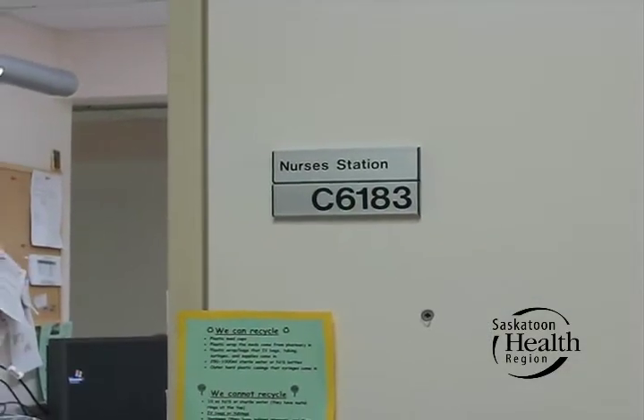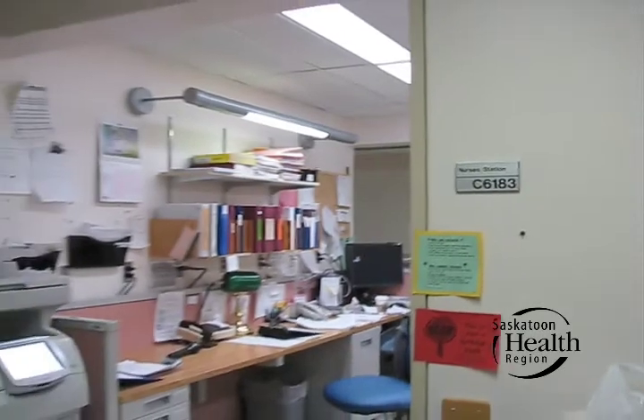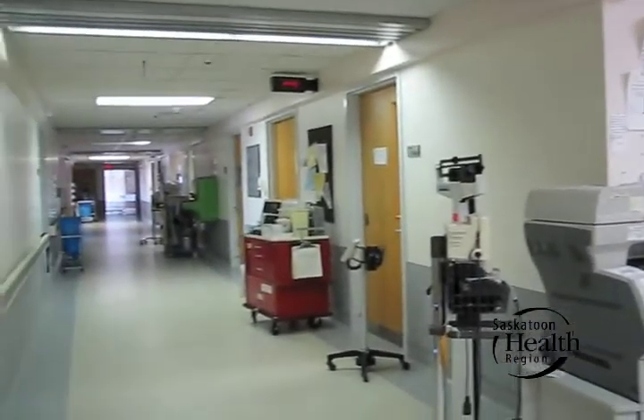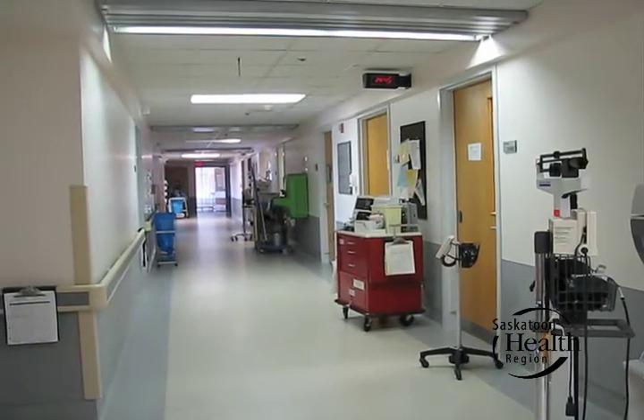There'll be double doors there to keep that positive pressure. This is for our transplant patients — currently we do transplant, but in order to meet international standards we really should have HEPA filtered positive pressure rooms.